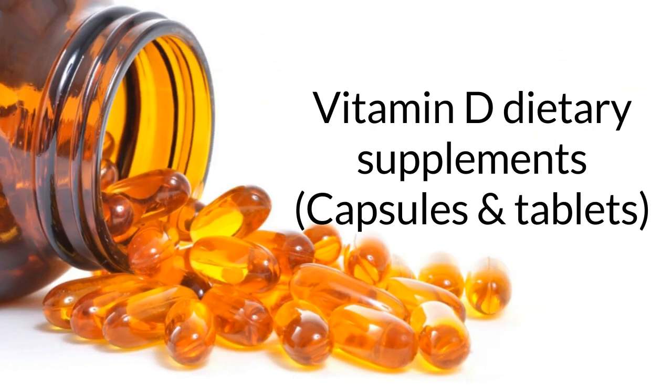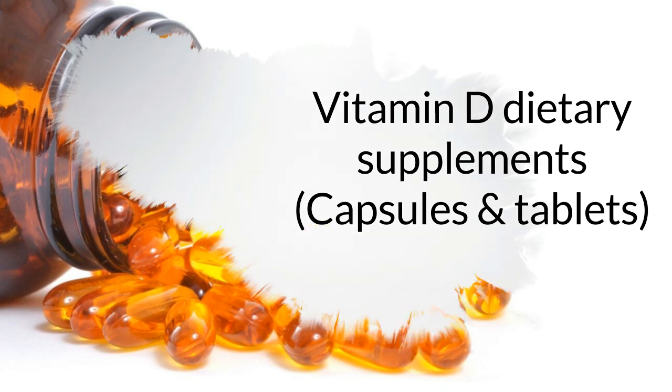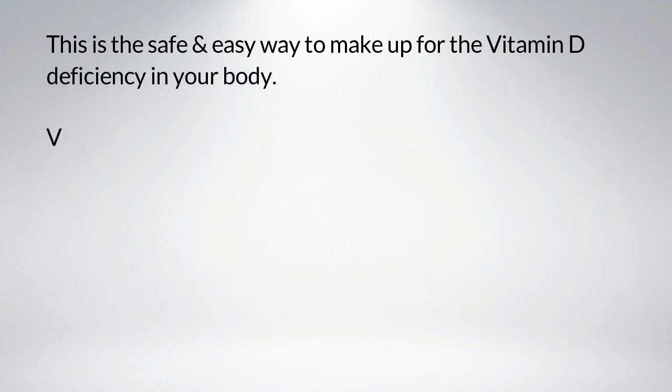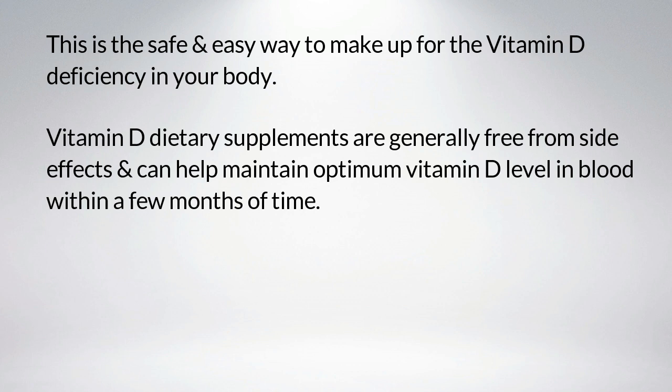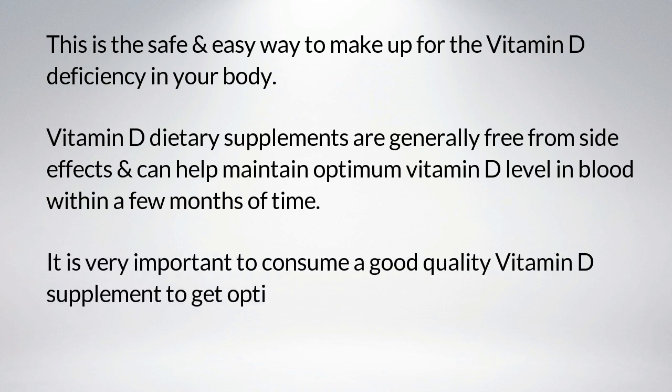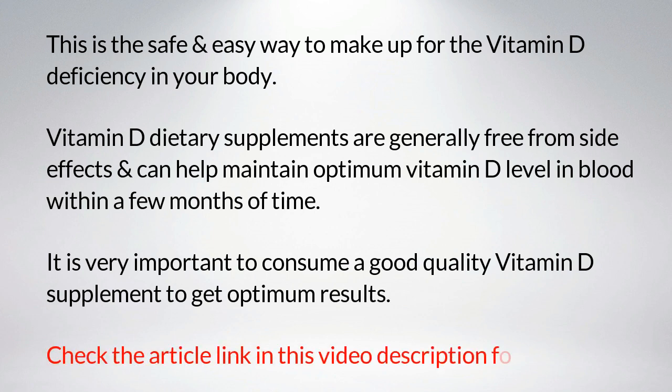Vitamin D dietary supplements — capsules and tablets — are the safe and easy way to make up for vitamin D deficiency in your body. They are generally free from side effects and can help maintain optimum vitamin D levels in blood within a few months. It is very important to consume a good quality vitamin D supplement to get optimum results. Check the article link in the video description for more info.